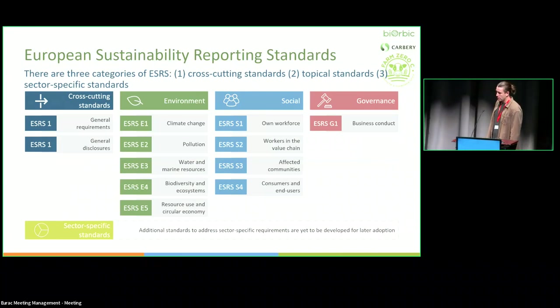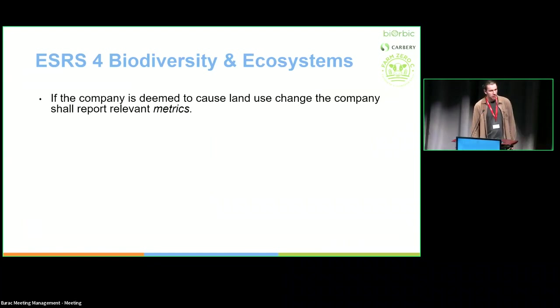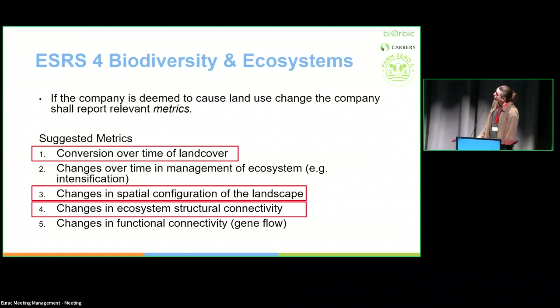There are many different policy metrics to report on — general requirements and ESG. We're particularly interested in the biodiversity and ecosystems metric. I'm trying to create a tool to help companies report under this metric. What do you actually have to measure? If a company causes land use change — which most agricultural companies are involved in — they have to report on: conversion of land cover over time, changes in spatial configuration, changes in intensity of management, some land use type reporting metrics, and the change of ecosystem structural connectivity. This is where remote sensing really comes in — these are the metrics that remote sensing will provide to these companies.